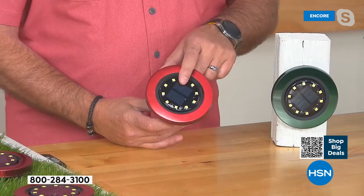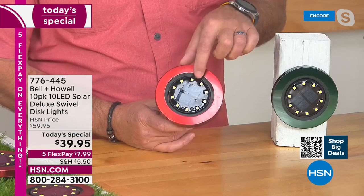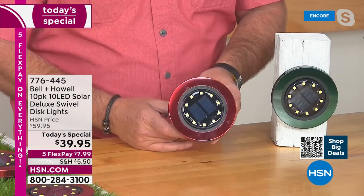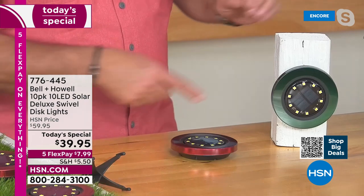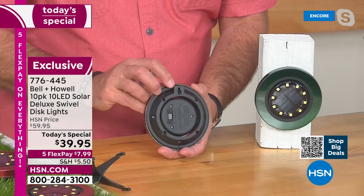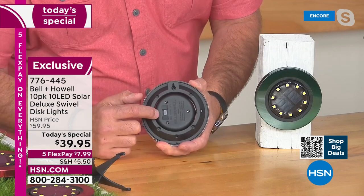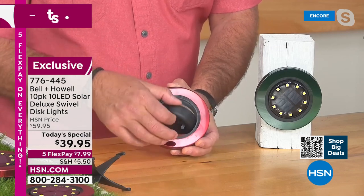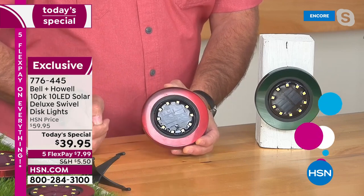Look how beautiful a job they did covering the red — and the green one, when the light hits it the right way, you can see how gorgeous these are. That stainless steel is going to last and last. Bell & Howell, 115 years in business — they're not a fly-by-night. There are 10 surface mount diodes — all those little dots going all the way around. You can use these three different ways: staked into the ground, laid flat on any surface, or mounted vertically using the keyhole on the back on any screw or nail. These will rotate 360 degrees so you can aim that light wherever you want it.